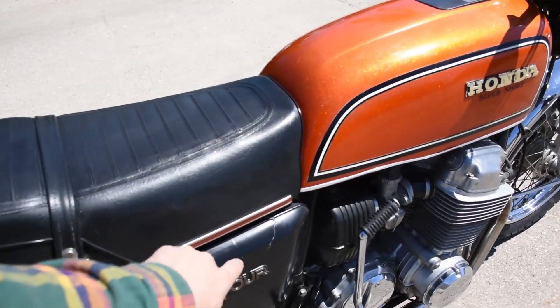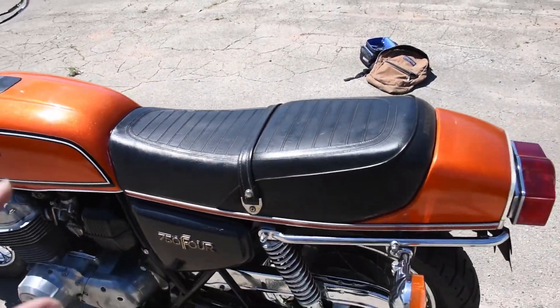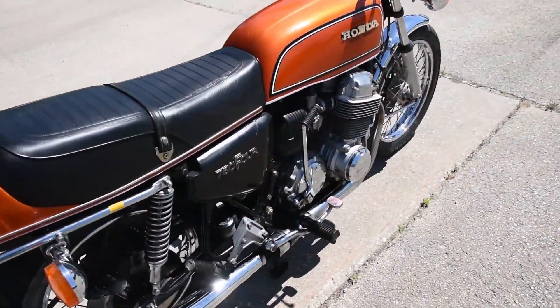There's a couple of splits in the side covers — just a crack on the right side and a minor one on the left as well. They've been glued from the back so they're stabilized, but I wanted to point that out all the same.